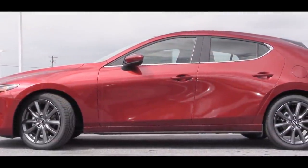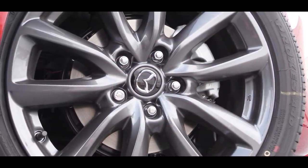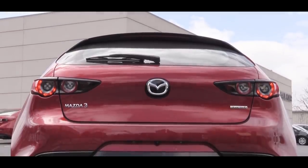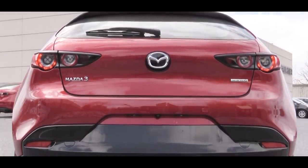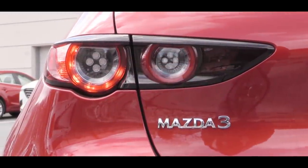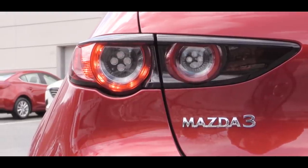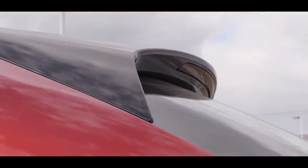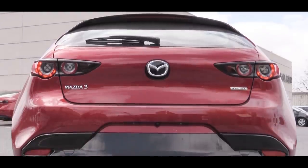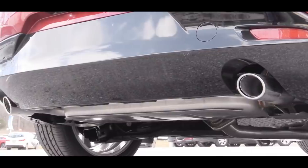16-inch wheels come with the base trim, while 18-inch wheels come with the Select and up. Around back, the 2019 Mazda 3 has completely redesigned taillights that look much better — more unique — and they come LED on the Premium trim. On the hatchback there is also a black rear spoiler with an integrated brake light and a rear window wiper. At the bottom you'll find dual exhaust outlets with chrome tips.